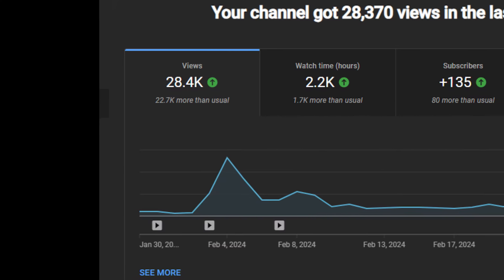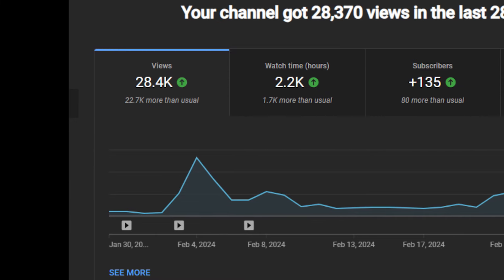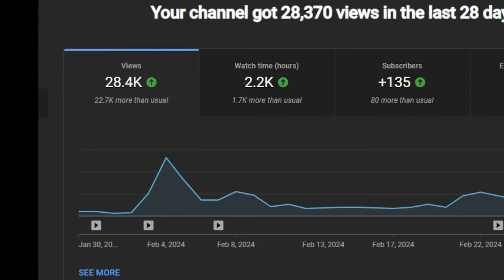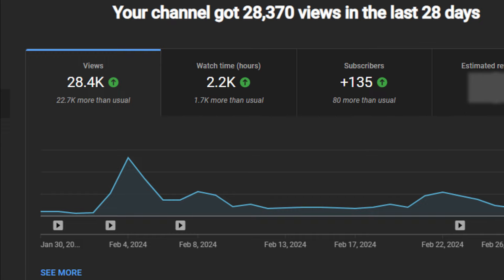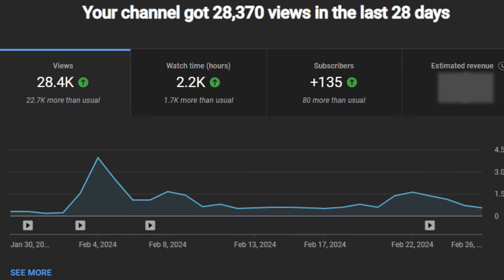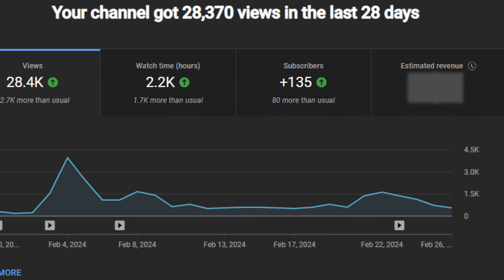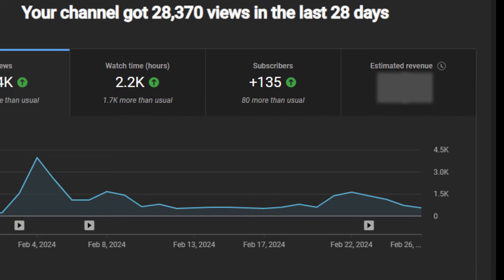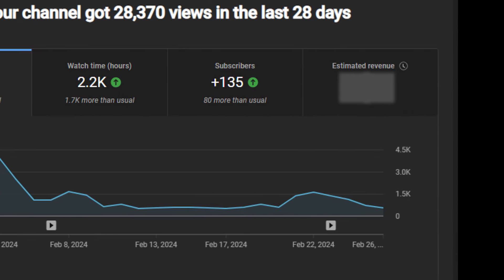One super cool thing about hitting 1,000 subscribers is that my channel is eligible to earn ad revenue. So now I get a percentage of what YouTube charges advertisers. I also had to accumulate a minimum of 4,000 hours of watch time in a year as well. So unless you're getting 10,000 views in all your videos, it's definitely a grind to get there. How much did YouTube pay me on my first day of being monetized — you think it was more than just a few pennies? I'll share some of this info in the future because I'm sure a few of you might find this interesting, so keep an eye out for one of those videos.